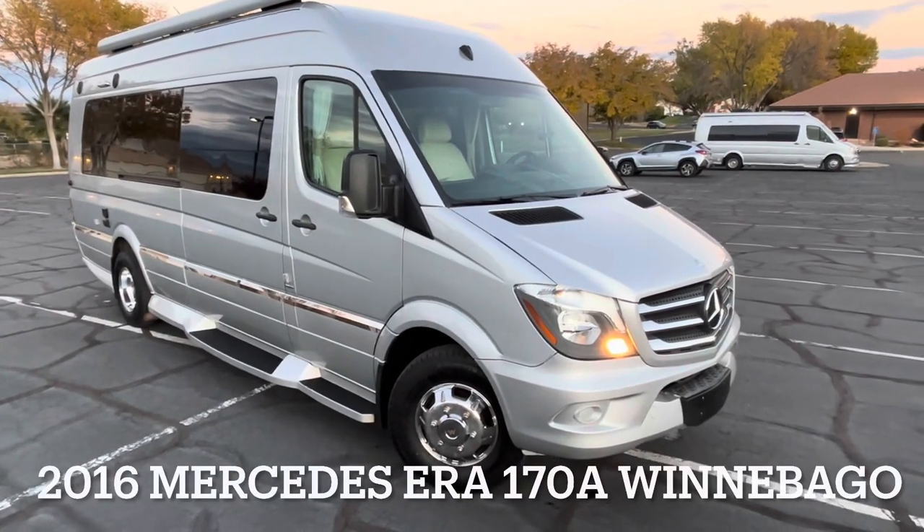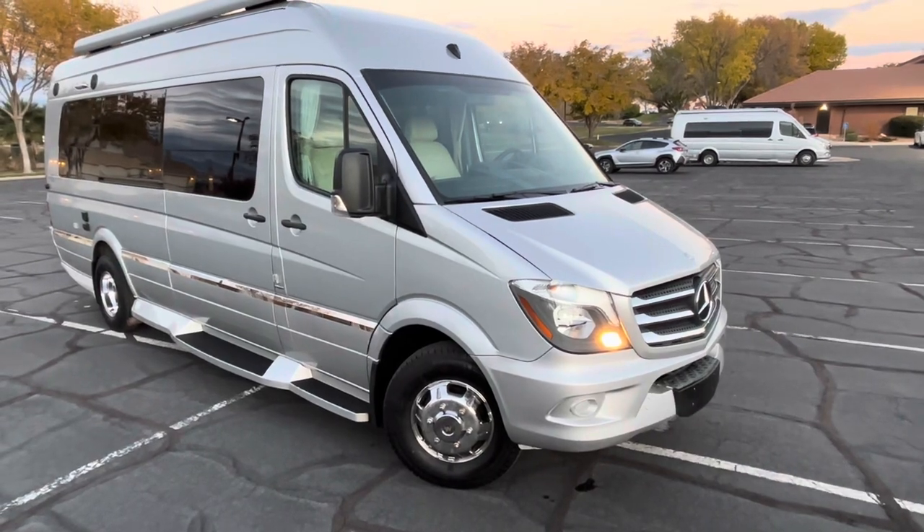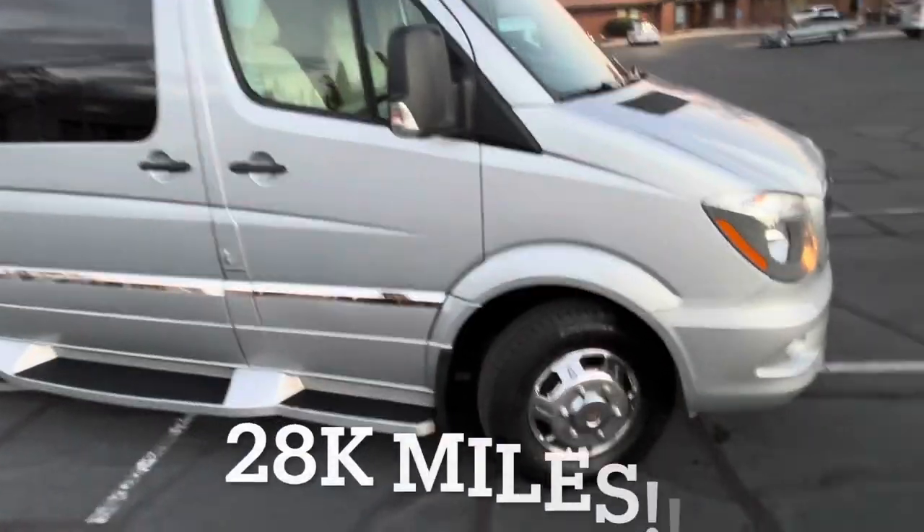Check out this beautiful 2016 Winnebago. It's a Sprint, Mercedes-Benz Sprinter era 178. This motorhome has a clean Carfax with a great service history. Beautiful and in great condition.